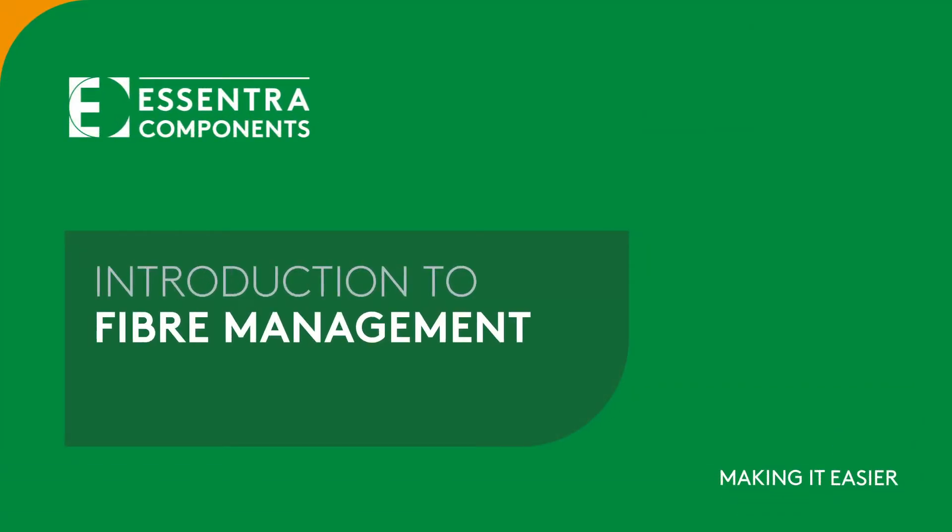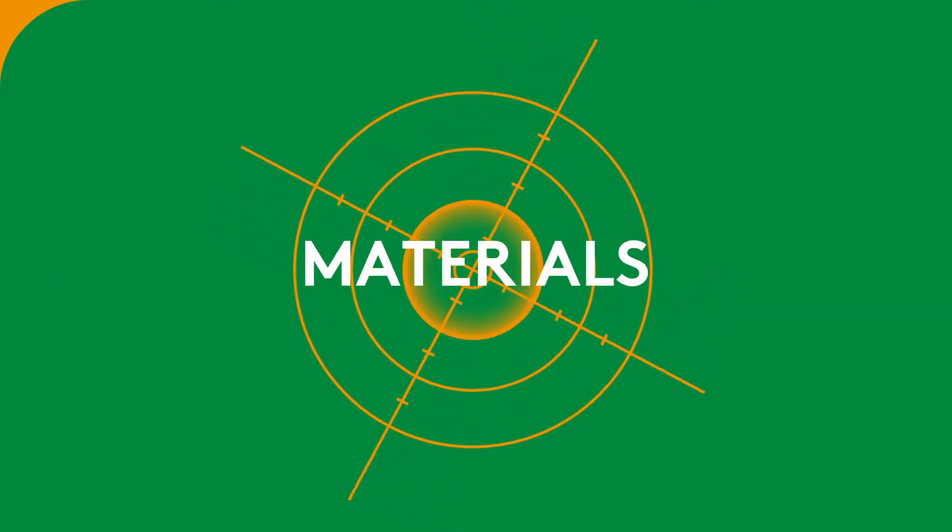Introduction to Fibre Management. Let's get a bit more familiar with some of the materials we commonly see within this product section.